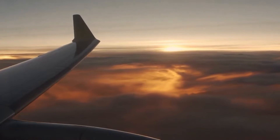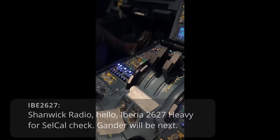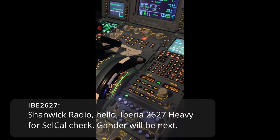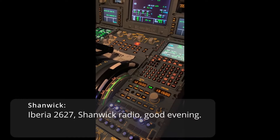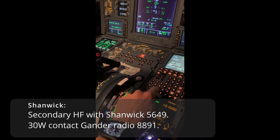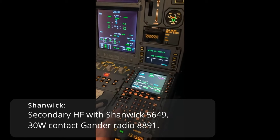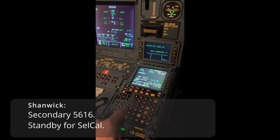When crossing into the first, or from one Oceanic Control Center to the next, HF radio has to be checked. For example: Iberia 2627 heavy, for second check — and they will respond. Iberia 2627, Shanwick radio, good evening. Secondary HF with Shanwick 5649, 30 West, contact Gander radio 8891, secondary 5616.